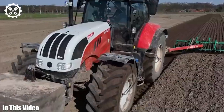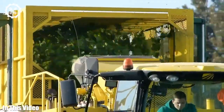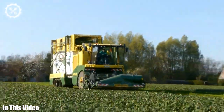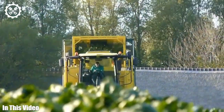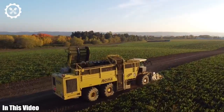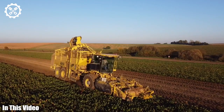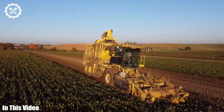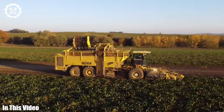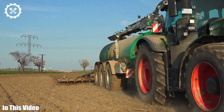Hello, and welcome to the Agritech channel. In this video, we're stepping into the future of farming, where innovation and technology are revolutionizing agriculture. From autonomous robots that tend to crops with precision to data analytics that optimize every aspect of farming, we're exploring the incredible advancements that are shaping the way we grow our food.